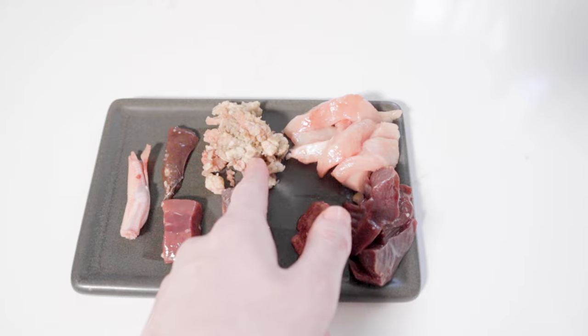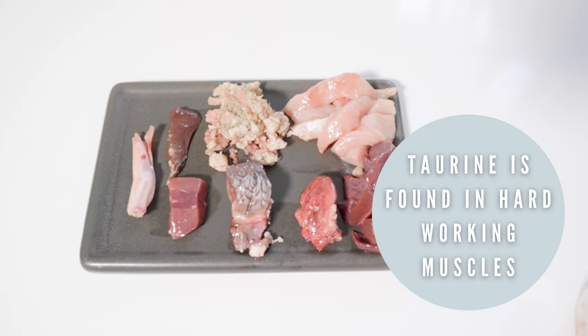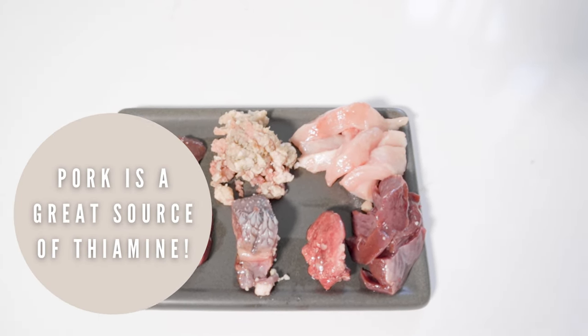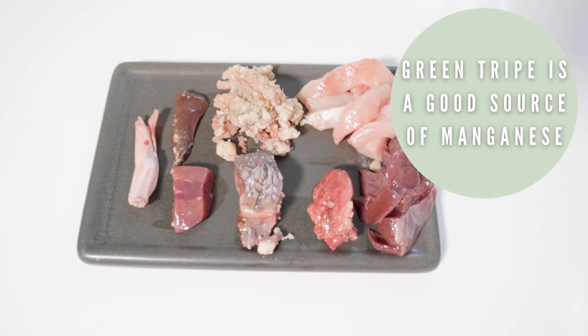The heart, pork, and green tripe are going to be a staple because cats need taurine in their diet, which is very high in heart, and their vitamin B1 or thiamine requirement is quite high as well, which pork is very high in. The beef green tripe is high in manganese as well.